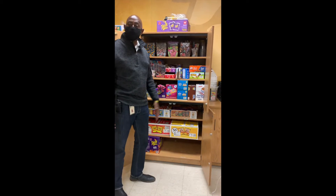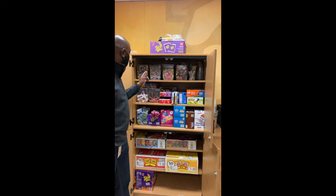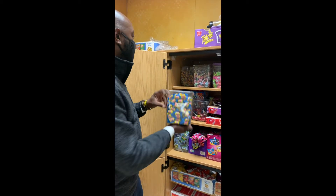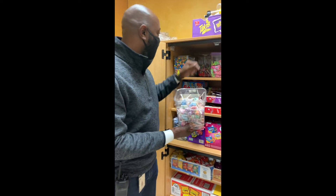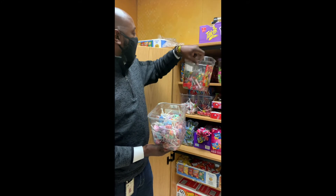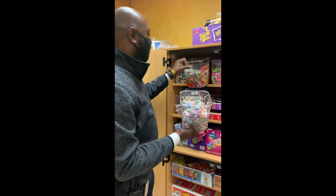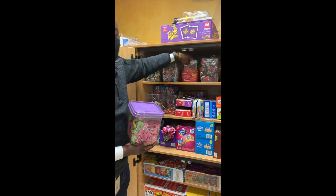We're going to take a quick tour so you can see some of the options that you can order from. Mr. Smith, up top, what kind of candies do we have available? We have bubble gum up top and we have Jolly Ranchers. Also we have dum-dums, gobstoppers, and then we have Skittles. Also we have Laffy Taffy and we have Starbursts.